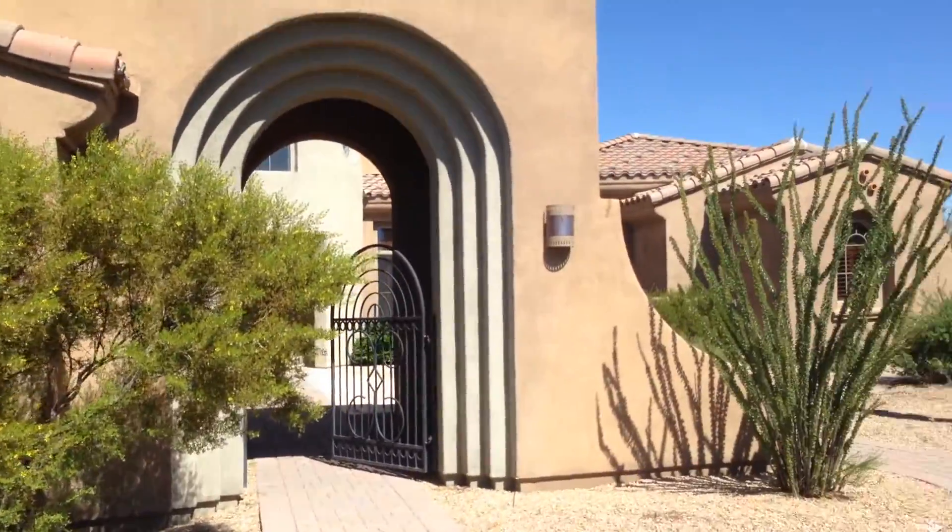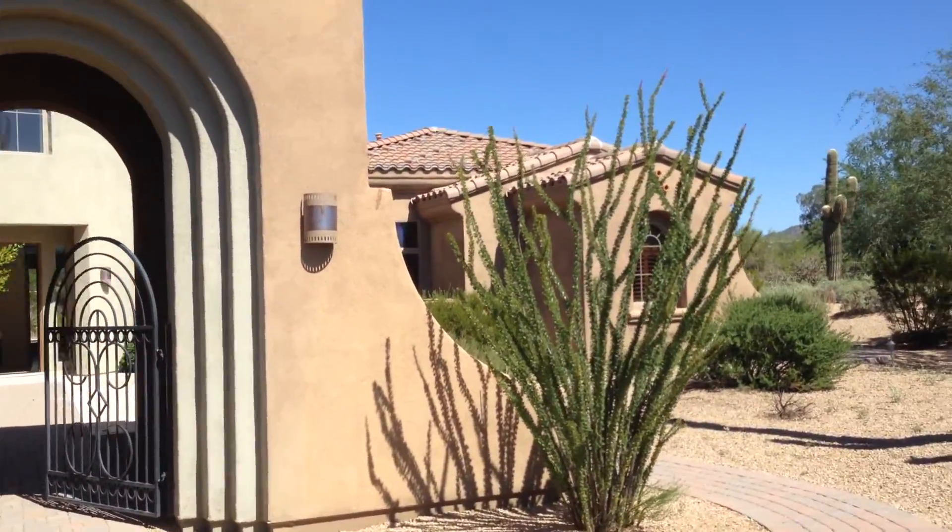We're at Saguaro Estates in North Scottsdale by Toll Brothers. This is a bank-owned foreclosure.